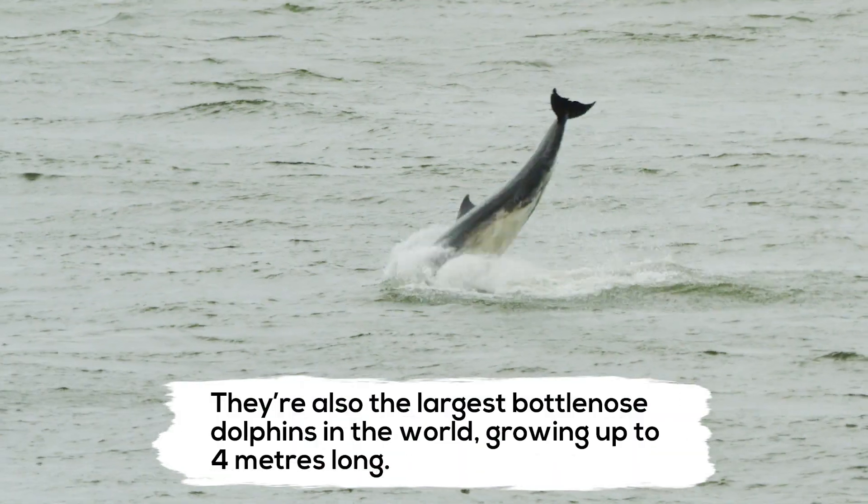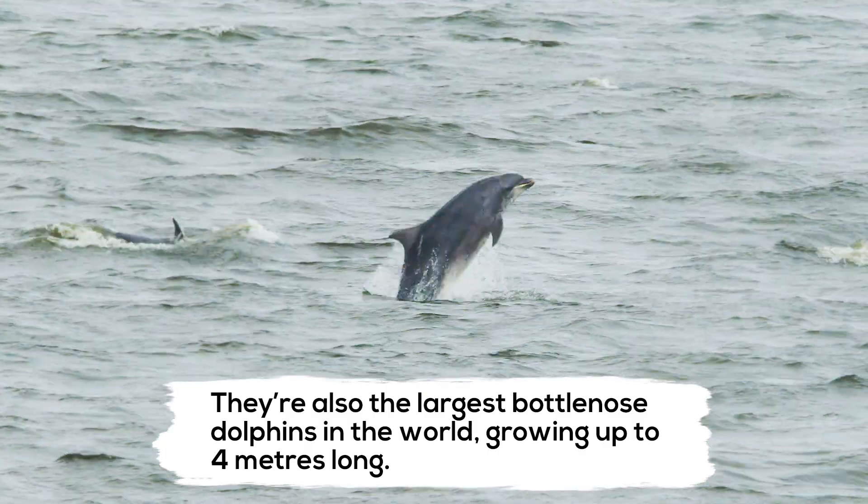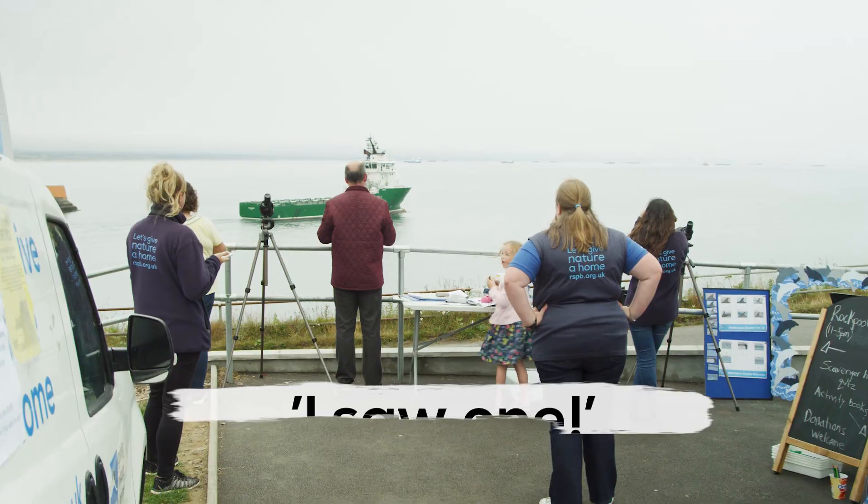Here in Scotland are also the largest bottlenose dolphins in the world. Our dolphins grow up to four metres long. The reason they're so big is because our waters are colder, so they have to put on extra blubber.